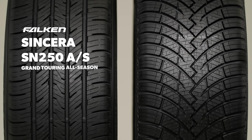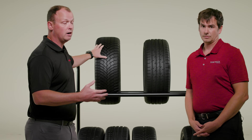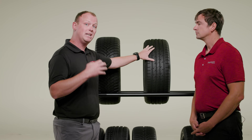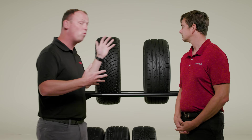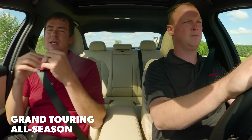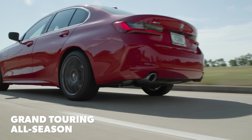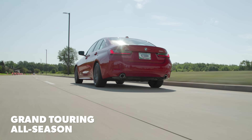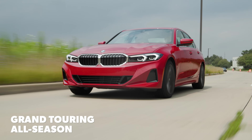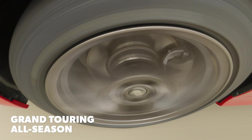The Pirelli Cinturato Weather Active is an all-weather tire — a grand touring all season with the Three Peak Mountain Snowflake symbol. The Falken does not have that symbol but is still a grand touring all season, so we have one from each camp. It's not so focused on absolute softness that it gives up composure and controlled nature, which is what we've come to expect from grand touring all season products. Noise-wise, we were both really happy with it — just level and even, without any real distinctive tones.